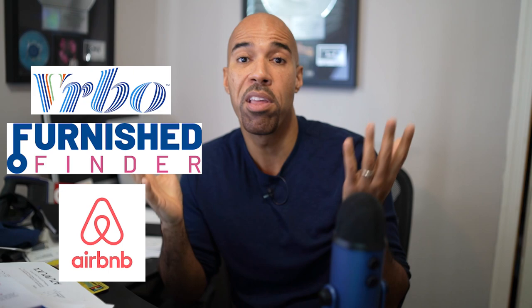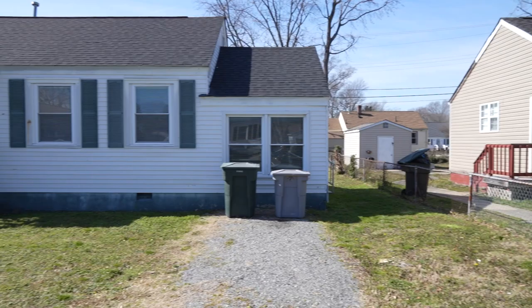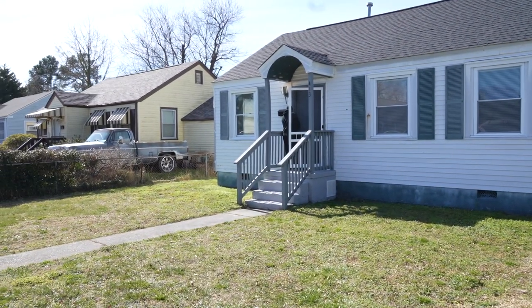In today's video, I'm going to a property that I'm thinking about doing a short-term rental on — that could be VRBO, Furnished Finders, Airbnb, all of the above. I'm not necessarily looking to buy a bunch more houses. I just want to get in between the current owner and the short-term rental guest. We're going to go visit the property and see if it's something I even want to do.